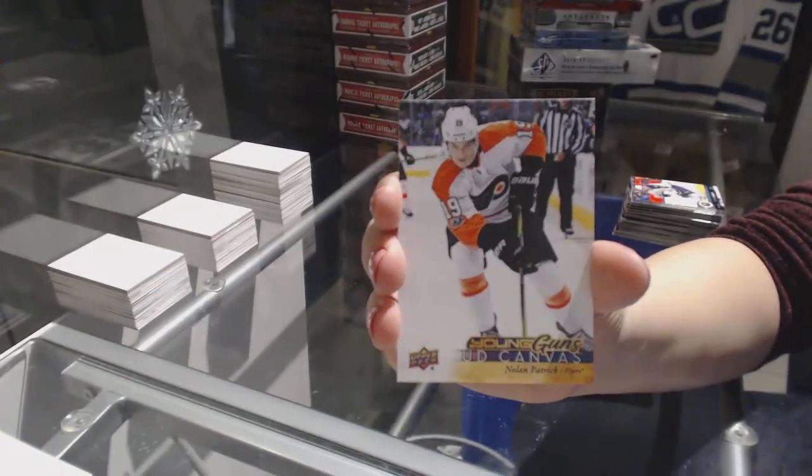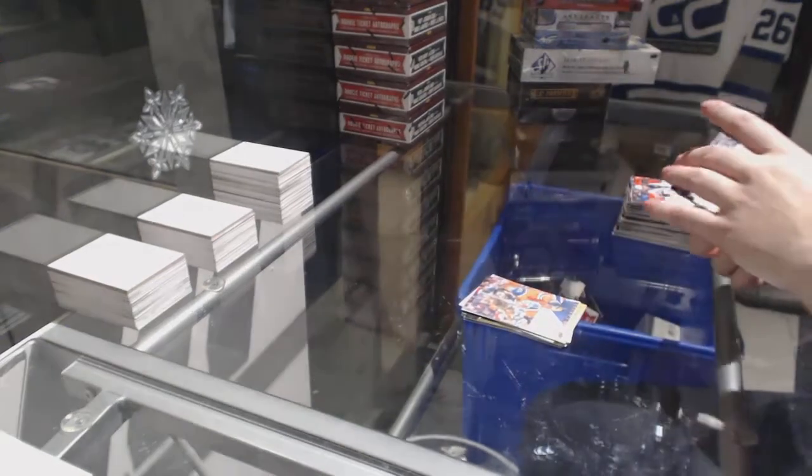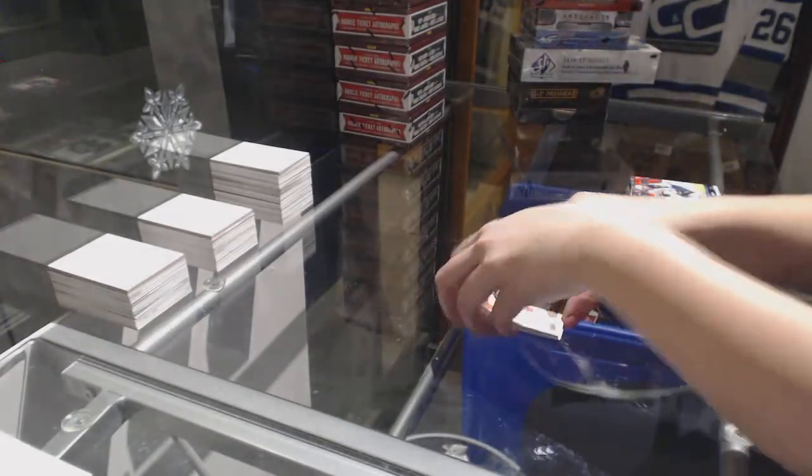Not a bad card to get nice and early in the break here — Nolan Patrick, Young Guns Canvas.